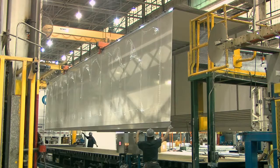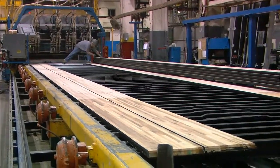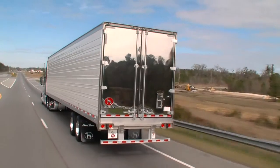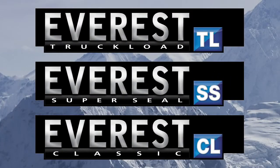As number one trailer manufacturer, we work relentlessly to create the best trailers in the world. Say hello to our revolutionary Everest line of reefers — three distinct models equipped with the industry's latest, best innovations as standard equipment.